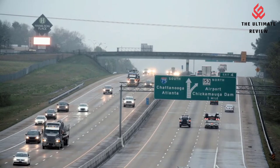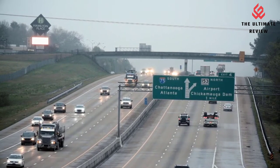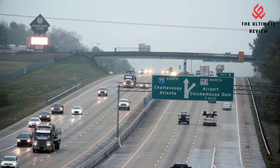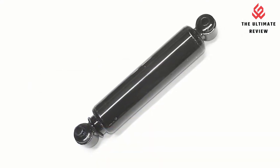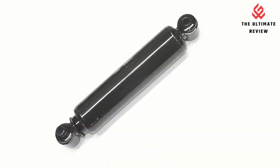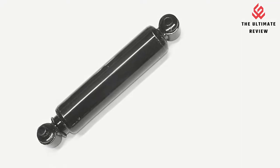Heavy-duty arc-welded end mounts provide maximum strength and greater resistance to damage. The super-finished, chromed piston rod provides anti-corrosion support, a more consistent wear surface, proper seal lubrication, and longer product life.